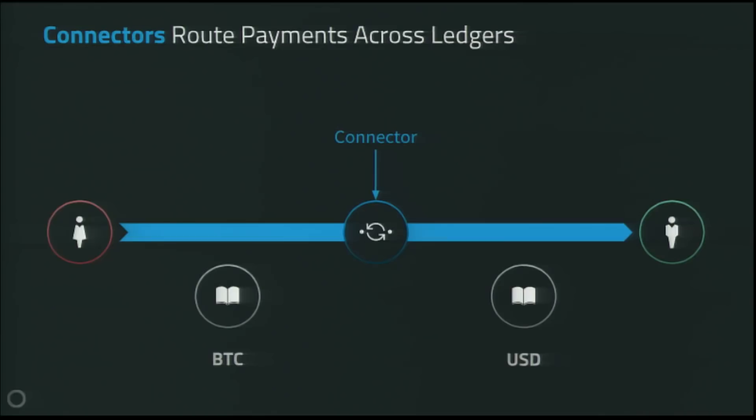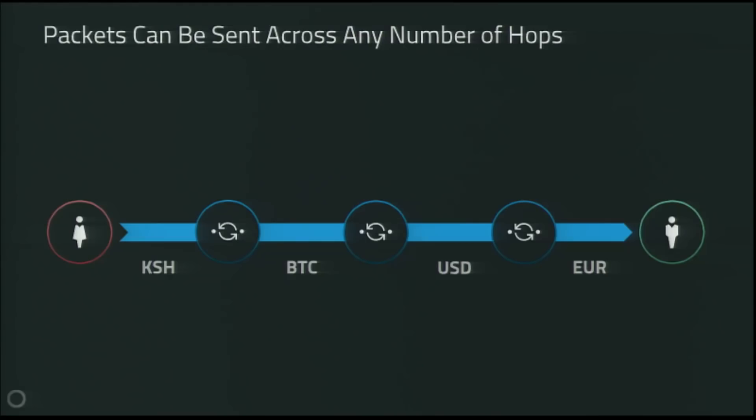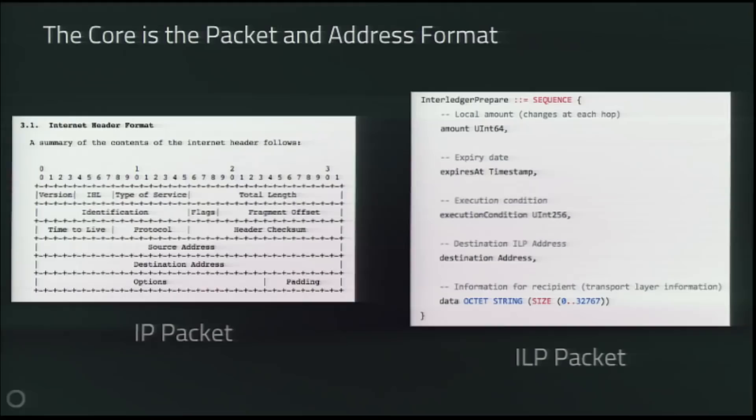Connectors are the entities routing payment packets across different networks — very analogous to routers on the internet. Just like the internet, packets can be sent across any number of hops, and currencies are exchanged in the flow of the payment. So the experience is: I can send money as Bitcoin, and you can receive it as whatever you want, and neither of us has to think about how that happens. The core, like the internet, is the packet and the address format. The internet packet has around 15 fields; the Interledger packet has five — a very simple format, which is key to getting this type of standard adopted.